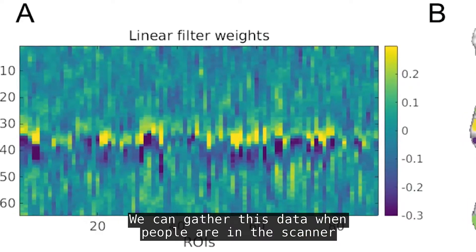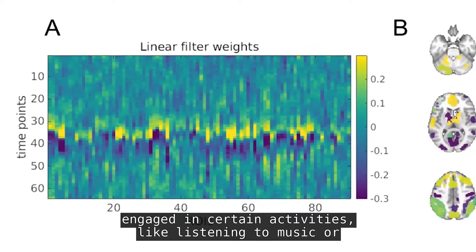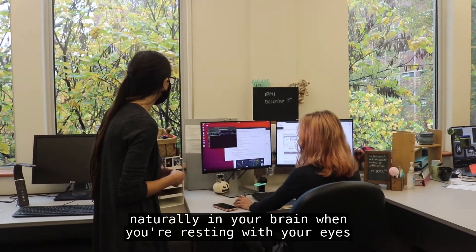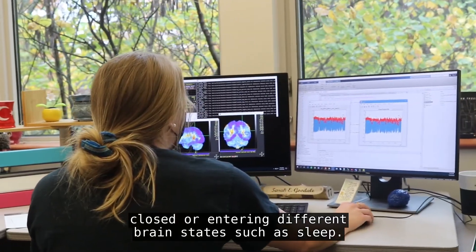We can gather this data when people are in the scanner engaged in certain activities like listening to music or problem solving, and we can also look at just what's happening naturally in your brain when you're resting with your eyes closed or entering different brain states such as sleep.